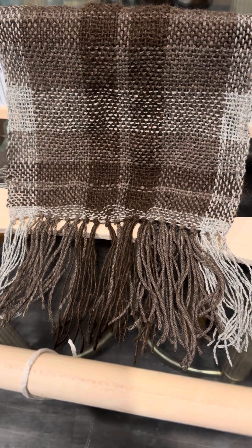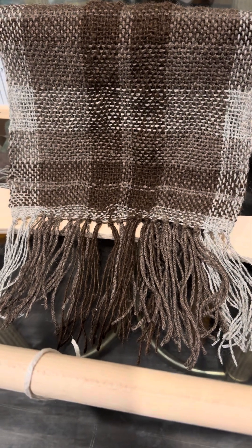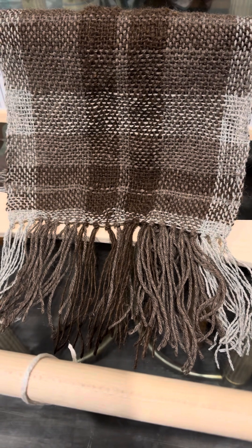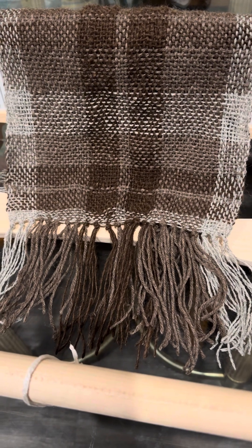So with the weaving, specifically with the rigid heddle loom, I do get a relaxing feeling, and I was able to do this for a couple of hours without feeling that I was getting bored of it.